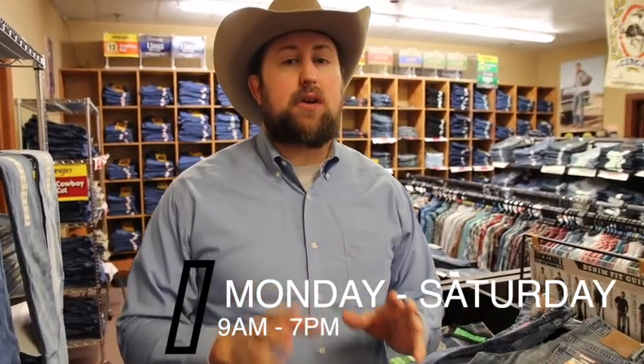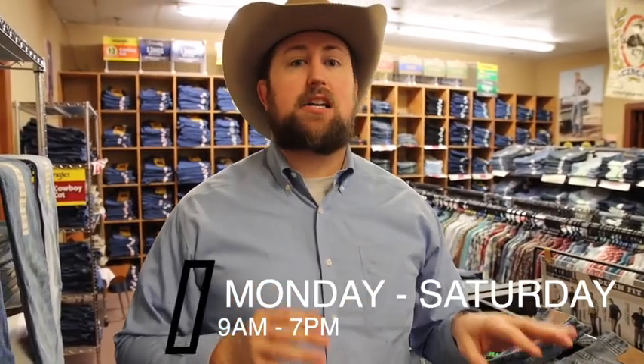Check out all the other great styles of Rock & Rolls we have in stock at Jackson and Florence. We're open Monday through Saturday 9 to 7. Come see us!